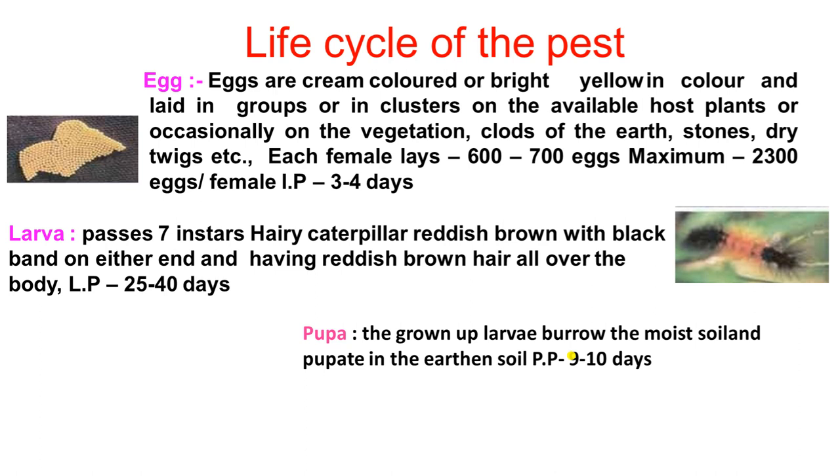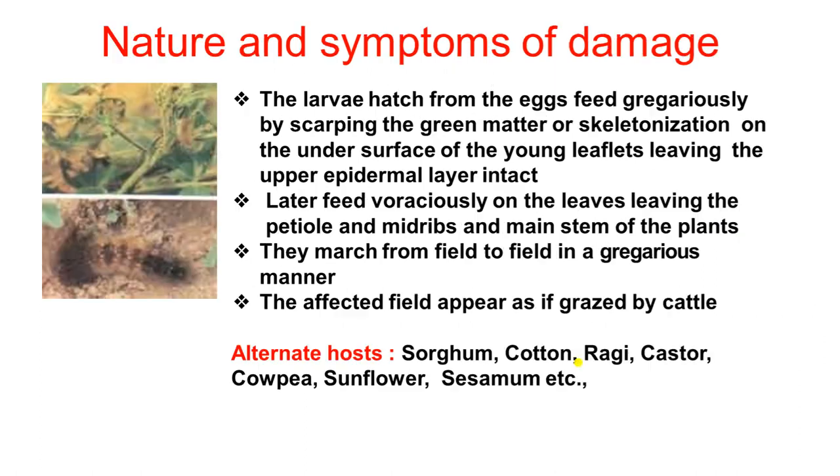Regarding the life cycle: a female lays approximately 600–700 eggs on average, and a maximum of 2000 eggs has been observed. After 3–4 days, hatching occurs and first instar larvae emerge, which feed on plants for 25–30 days. The larvae complete approximately 7 instars in 25–40 days before entering pupation. The pupal period is 9–10 days and they form earthen pupae.